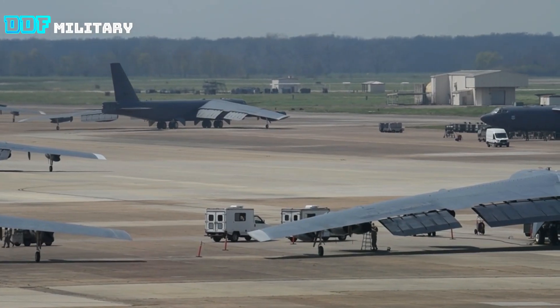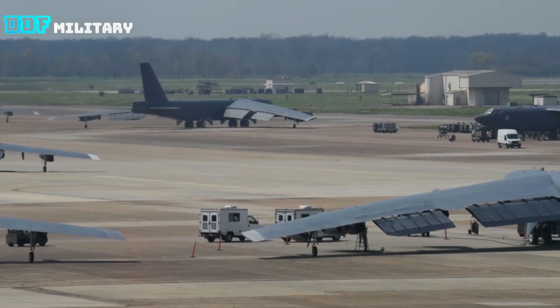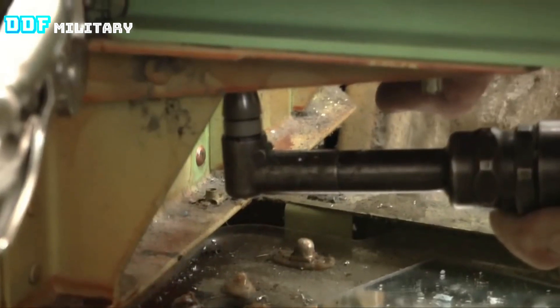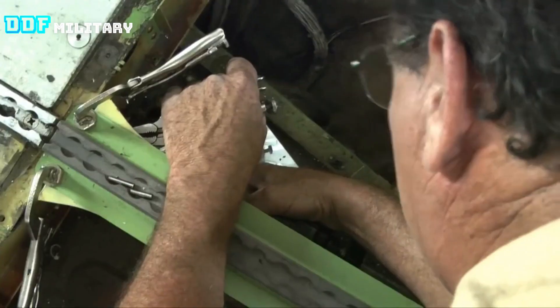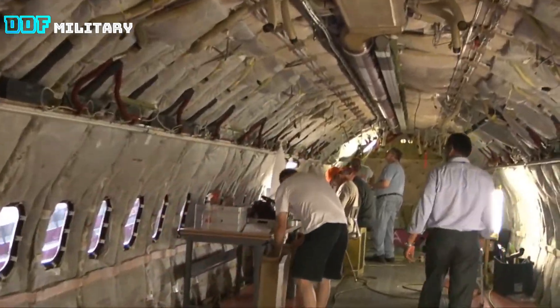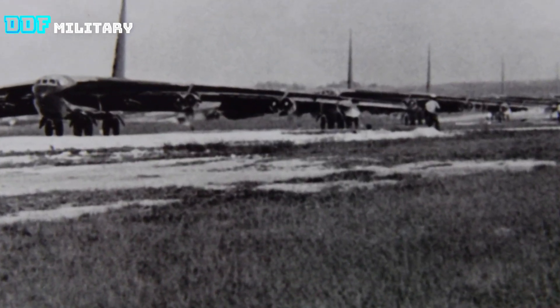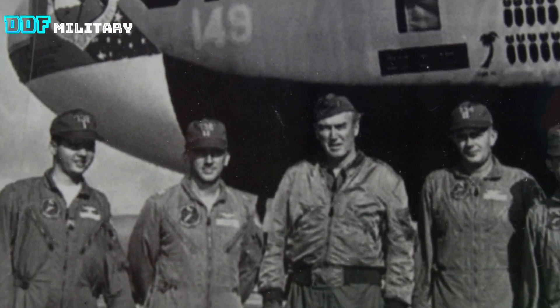The Boeing B-52 Stratofortress is an American long-range, subsonic, jet-powered strategic bomber. The B-52 was designed and built by Boeing, which has continued to provide support and upgrades. It has been operated by the United States Air Force, or USAF, since the 1950s.